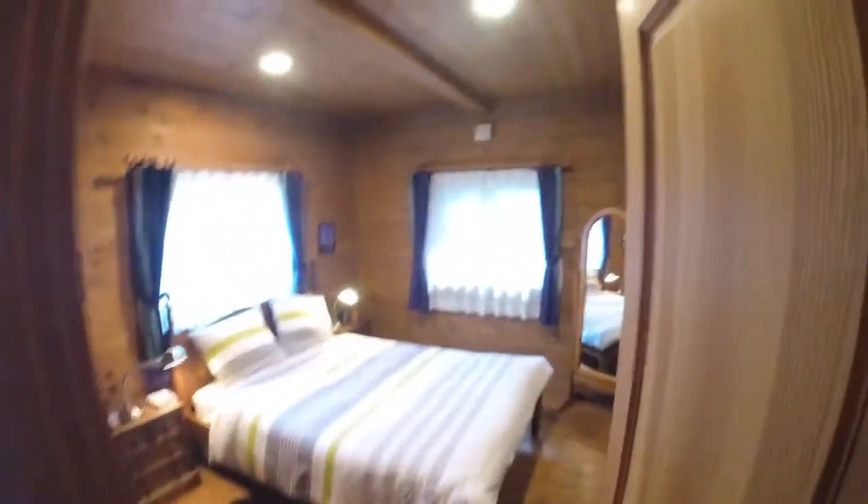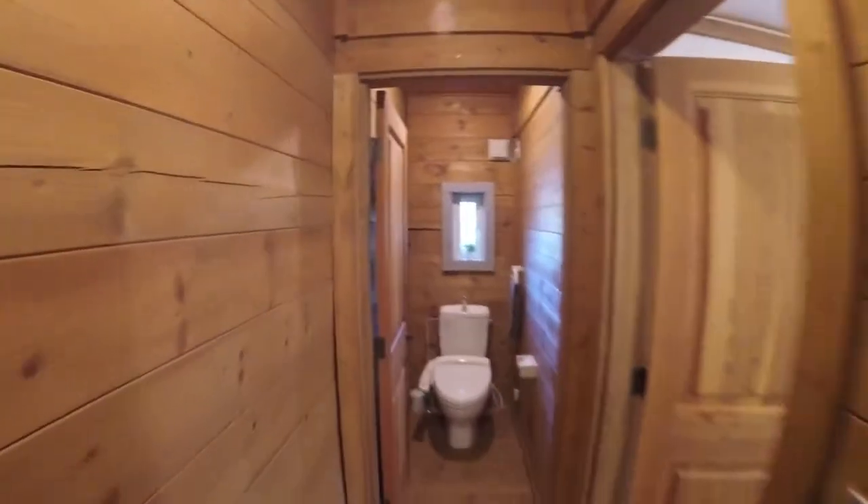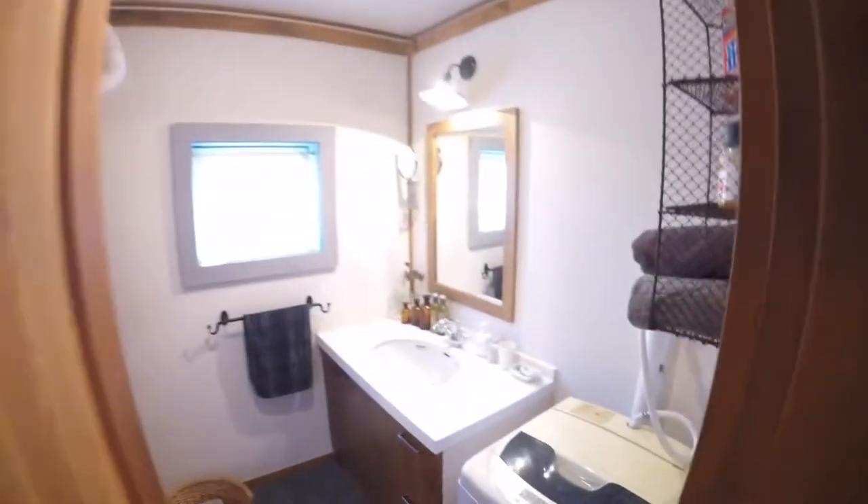Here's the master bedroom. It's just beautiful in there. Then we're gonna come down here the hallway, the toilet, the unit bath through here in the shower.